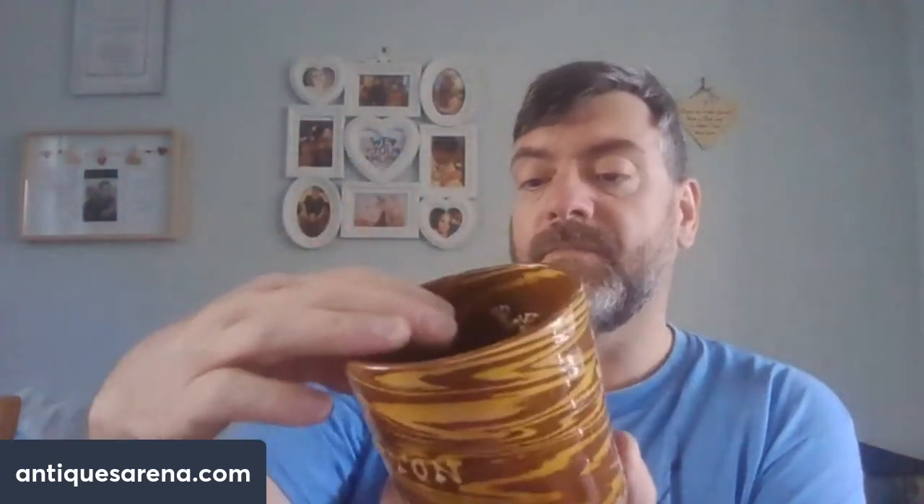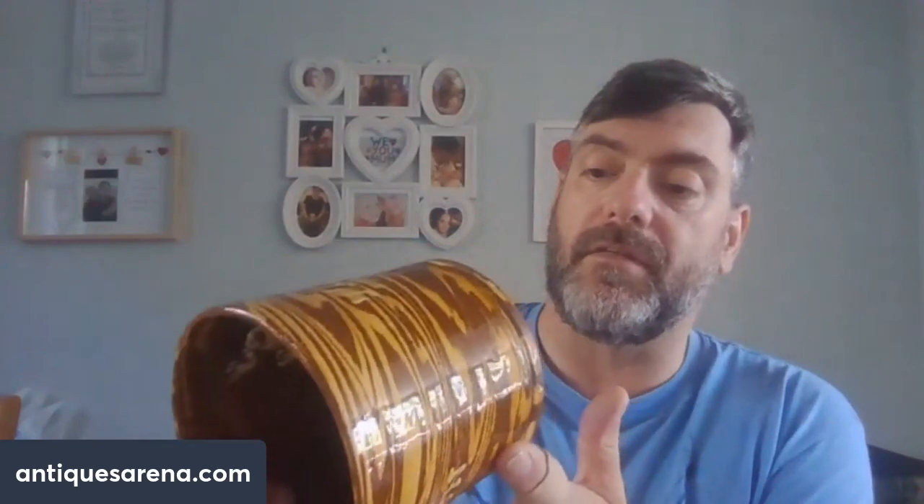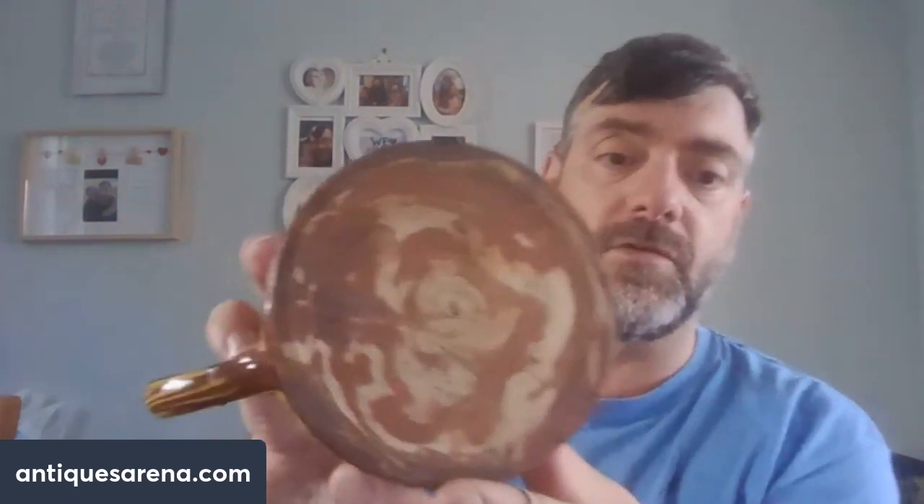One of my favourite buys from Maidly was a slipware decorated tankard. On the back it reads 'Barton' - probably a souvenir piece - and 'Tavern 1904'. Inside is a frog, making it a frog tankard. It's in lovely condition with a nice slipware pattern. There may be a maker's mark on the base but it's illegible. It cost me £1 and I think it'll comfortably make £40-50 with some research.